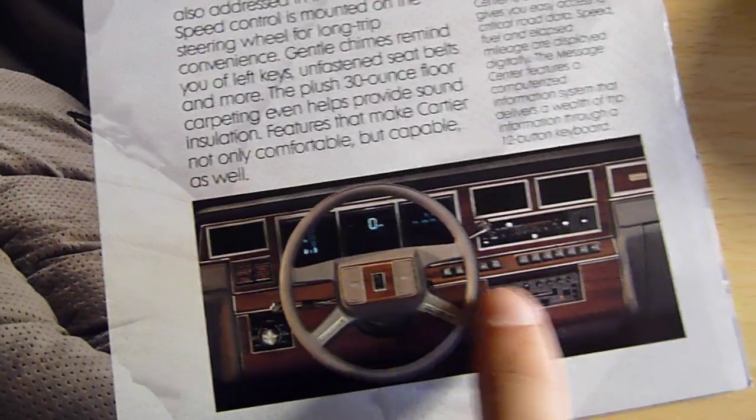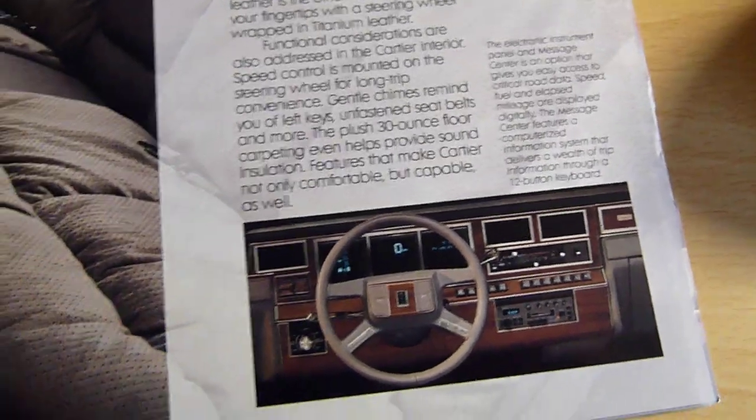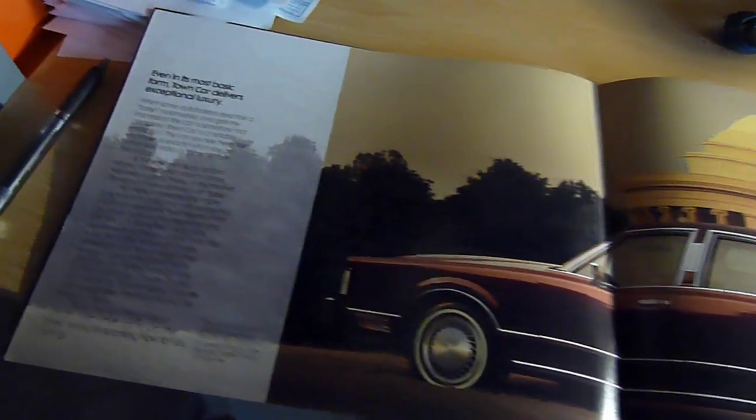That's the optional digital dashboard, controlled by this massive keypad over here. My brother's doesn't have it — his is in the shop right now. He's getting it all fixed up, got some new tires for it. I'll do a complete video on everything when it gets back.